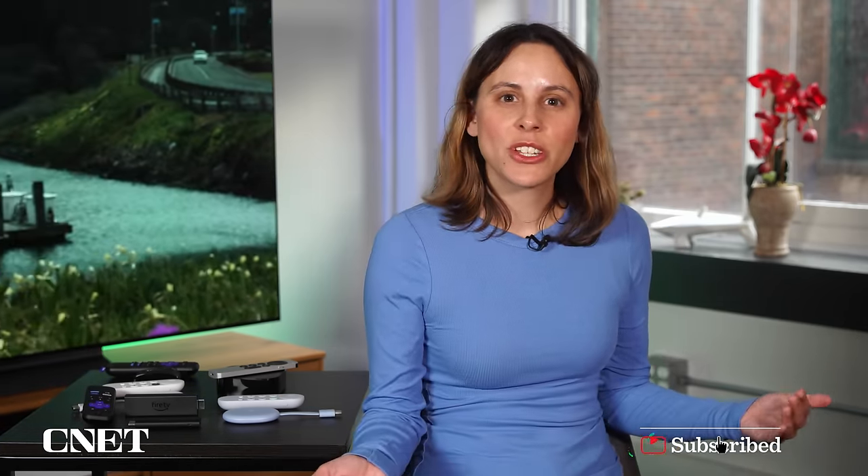Which streaming device are you thinking of getting? Which one is your favorite? Let me know in the comments. Give us a like and subscribe to the channel for more videos like this one. Thanks for watching.